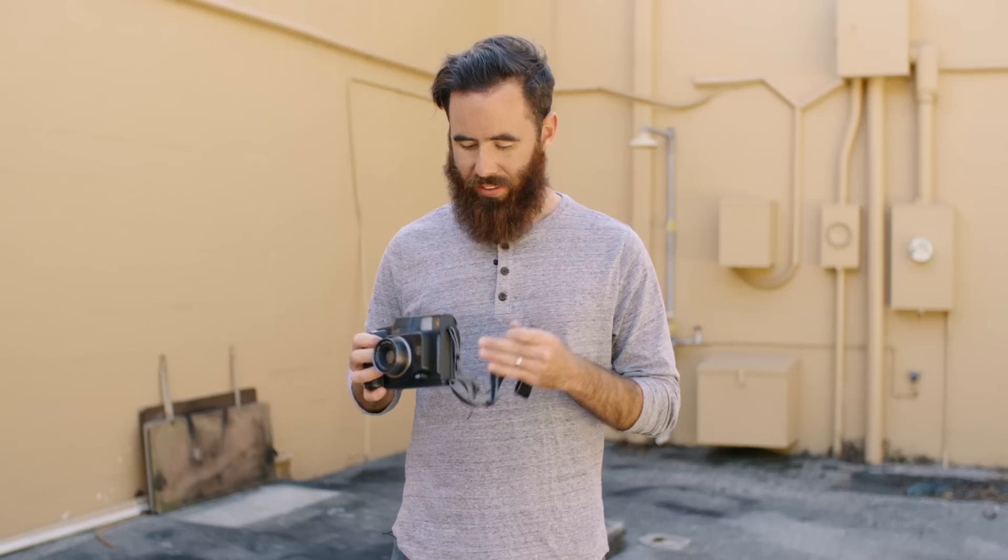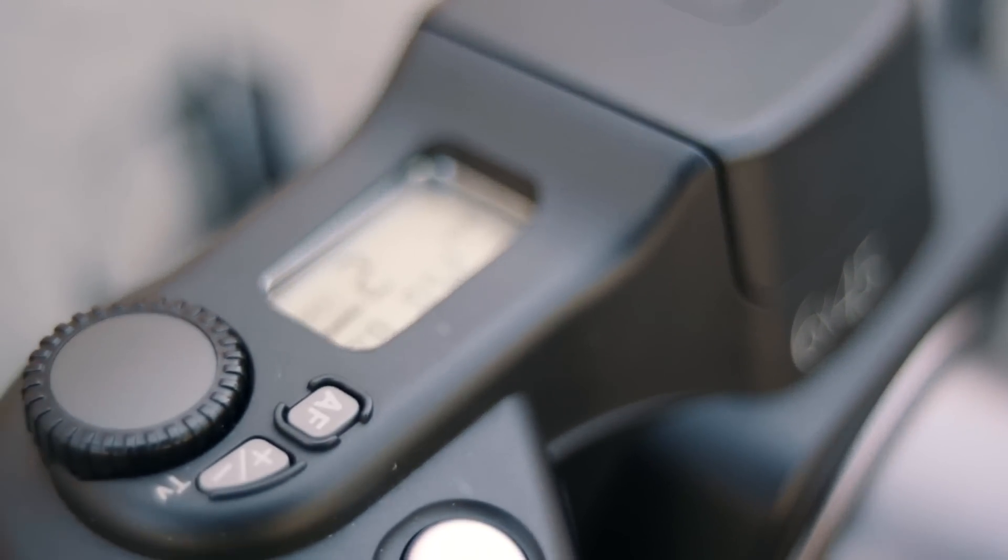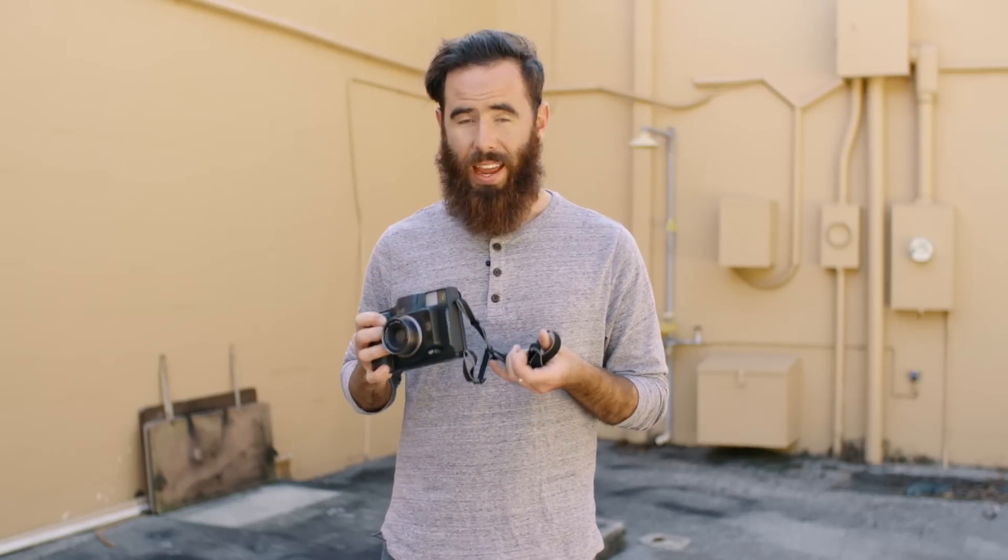The funny thing with this camera is that when I first got my hands on it I actually really didn't like it. I ran one roll of film through it and almost decided to put it back up for sale, but after I got my scans back from the lab and ran a few more rolls through it, I actually think now it's a camera that I'll never end up selling. On that note I want to start off by talking about what I initially didn't like about it.